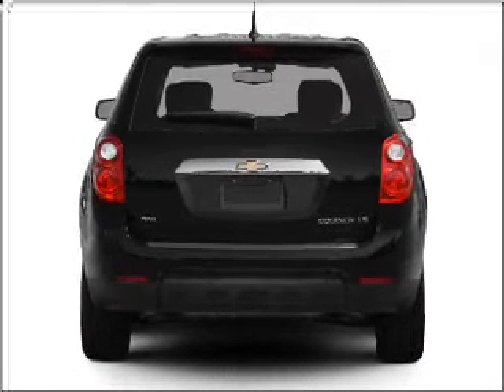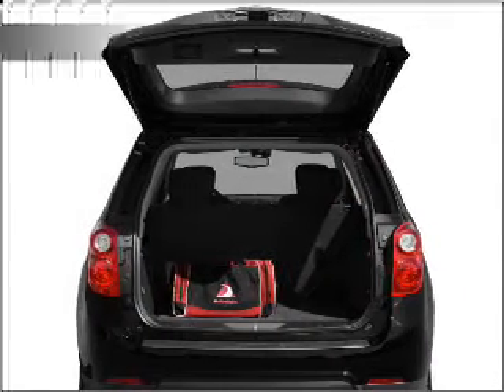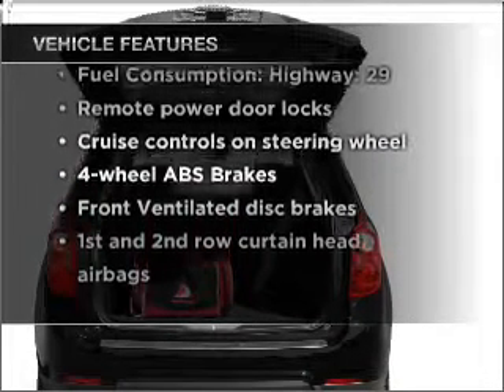You will appreciate the safety feature of anti-lock brakes. Memory settings are just one of the extras. And with these notable features, you won't want to miss out on the opportunity to own this amazing vehicle.